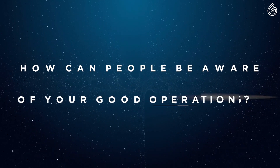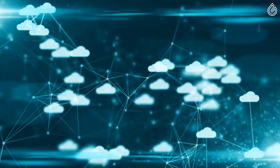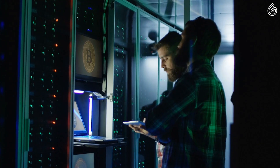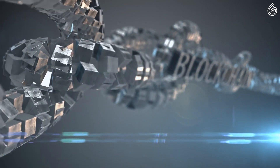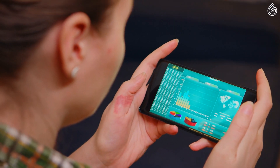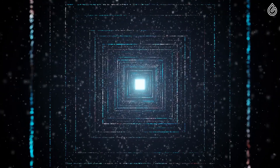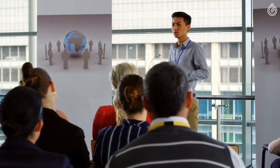How can people be aware of your good operations? CSR operates in an open-source, most transparent and trustworthy database called a blockchain. Every CSR token and transaction is publicly recorded into the Ethereum blockchain and is available for everyone to see, providing ultimate transparency and public accountability.